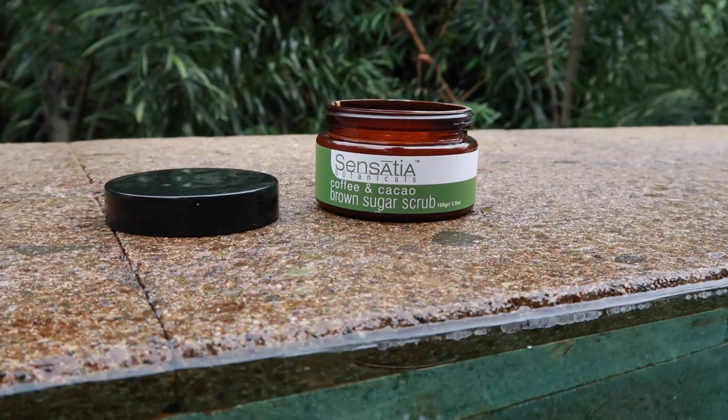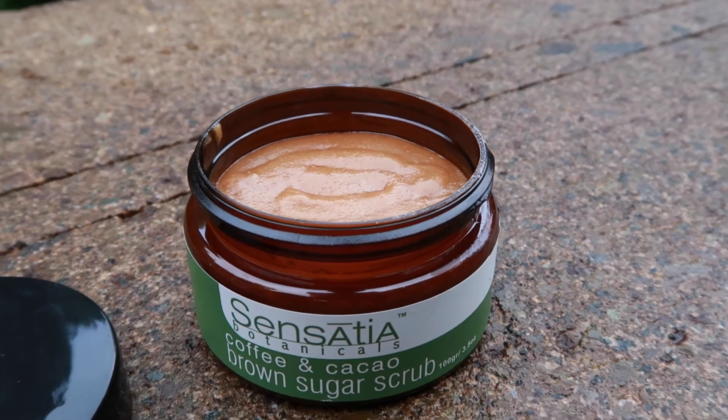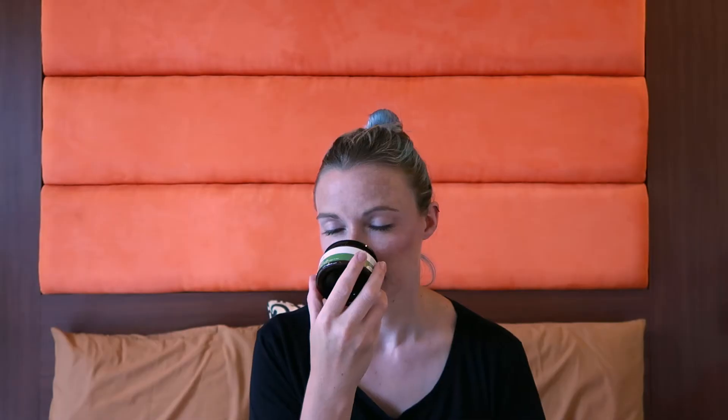Next up is the coffee and cacao brown sugar scrub — and I've already opened this one properly. It smells so good; quite a strong coffee undertone with a nice sweet dark chocolatey scent over the top. Really looking forward to trying this. This is the smaller size — you can get a bigger tub. I'm going to wait for the heat rush to go down before I use it, just in case I aggravate the rash.